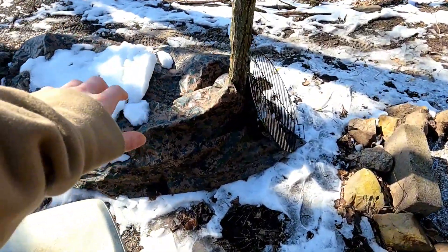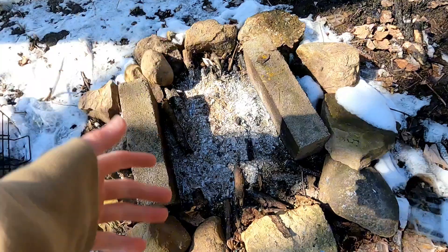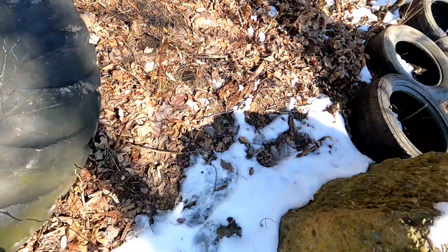Obviously we've got a wood pile under there under that tarp. This is where I make fires and cook food. And I've got a big tire right here where I can sit on it whenever I want.